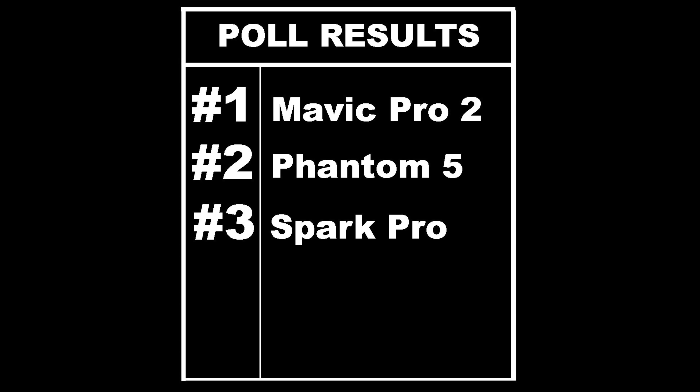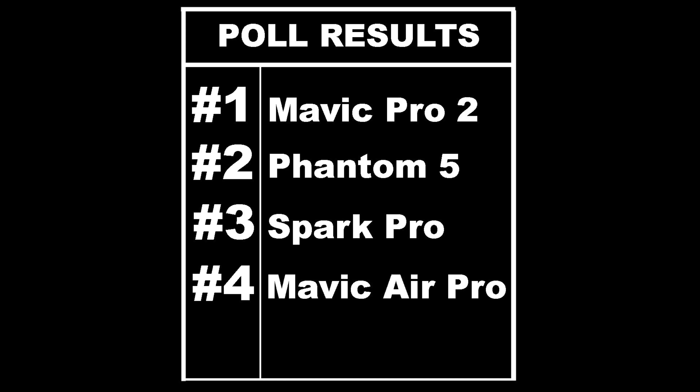Coming in with 11% of the vote is the Spark Pro — so many people want that drone, and I'm included in that. Coming in at number four with 10% of the vote is the Mavic Air Pro, the drone I spoke of in a video about a week ago. We have the Mavic Air and we have the Mavic Pro, so why should DJI release a Mavic Pro 2 when they can release a Mavic Air Pro? Because they don't have a Pro model for the Mavic Air.